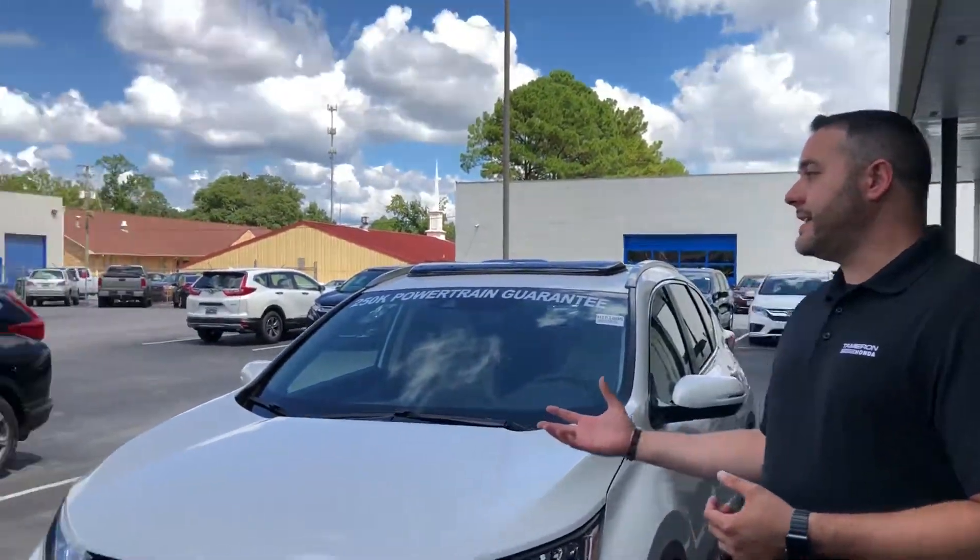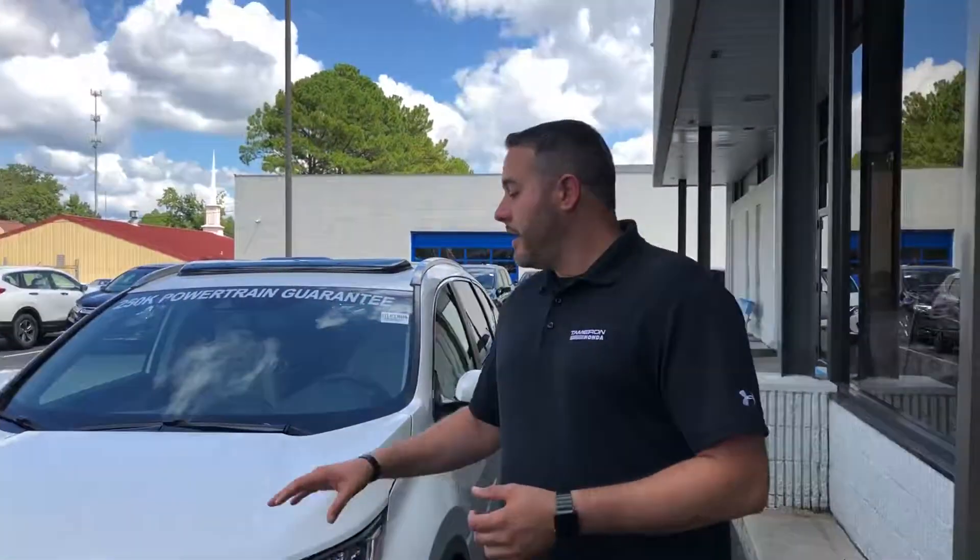Hey Lee, Trent Tate here with Tamron Honda's internet department. First and foremost, thank you so much for visiting the Honda website looking for information on all new CRVs. We've got a handful of 18s left remaining over here as you can see. Here's a white diamond pearl just like you inquired about.